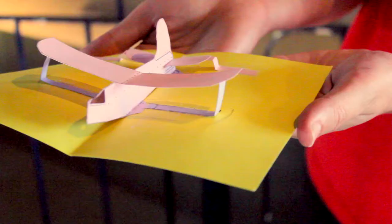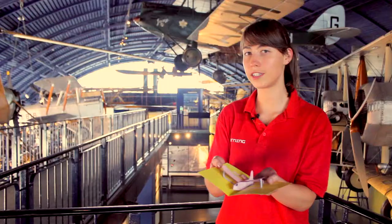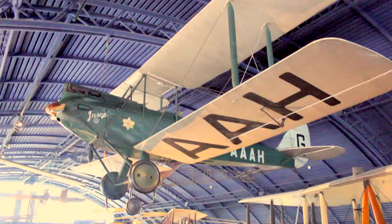This is the Gypsy Moth plane flown by Amy Johnson on her solo mission from Britain to Australia. It's one of our iconic objects in the Science Museum and you can see it right here.